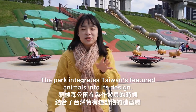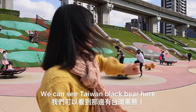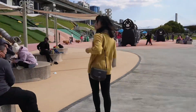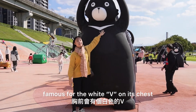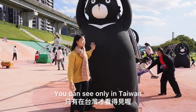The park integrates Taiwan's featured animals into its design. Taiwan's black bear is here. This is the Shoukosun Black Bear, famous for its wide white patch on its chest. It's native to Taiwan — you can see it only in Taiwan.